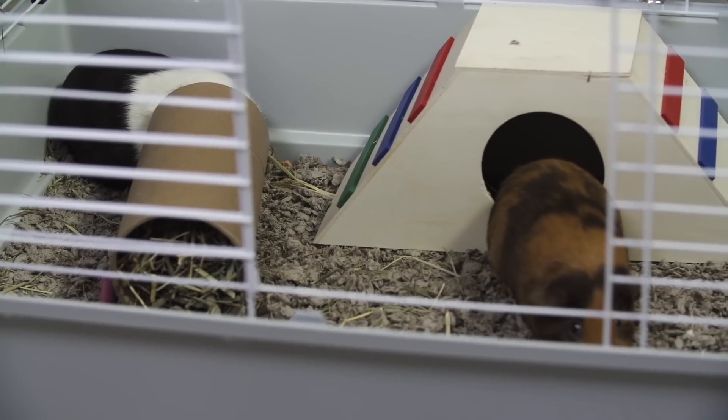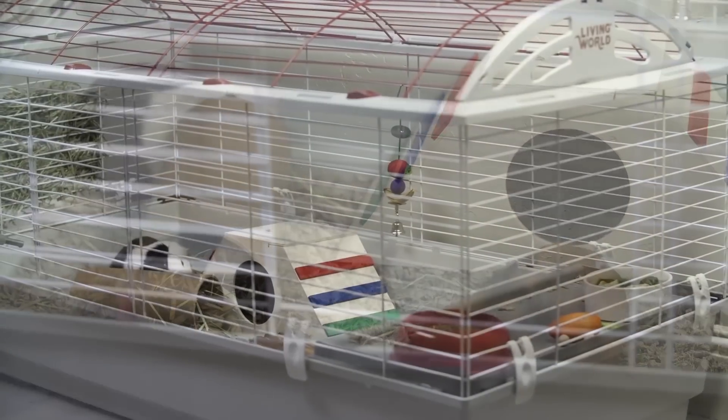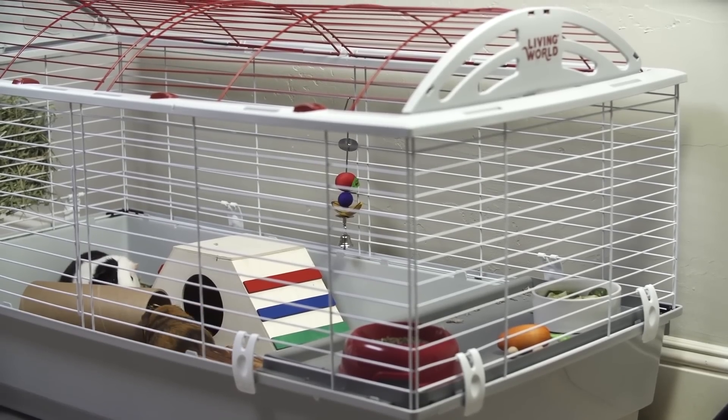Guinea pigs that have been raised together can share a habitat if they're the same sex or if they've been spayed or neutered. Habitats should be selected by size based on how many guinea pigs you have. Always try to provide the largest habitat possible.